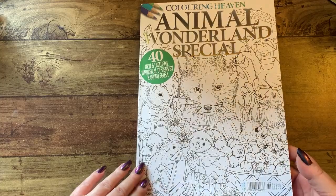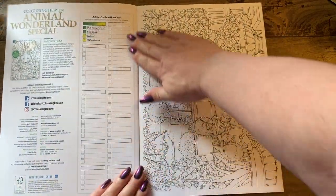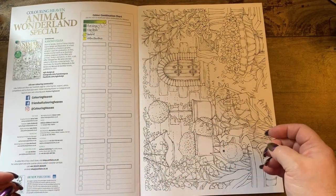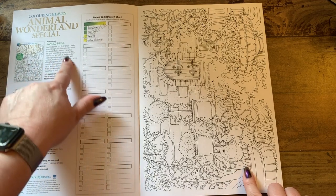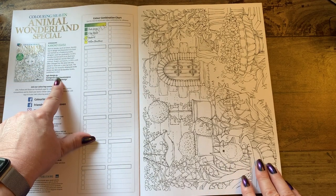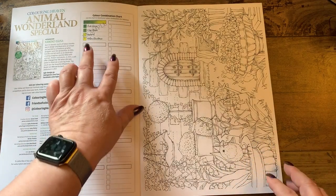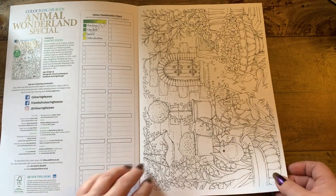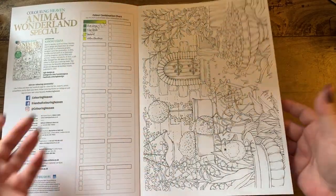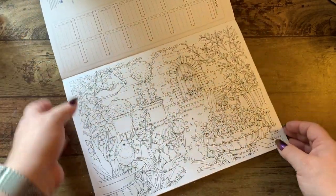Anyway, I'm really happy — it got delivered and I'm going to show you what it looks like. Coloring Haven gives you a list of the person that draws everything, a little blip of who they are, what they draw, and a color combination chart. The pages are numbered — I don't know if they have names in this particular book, but they're numbered.